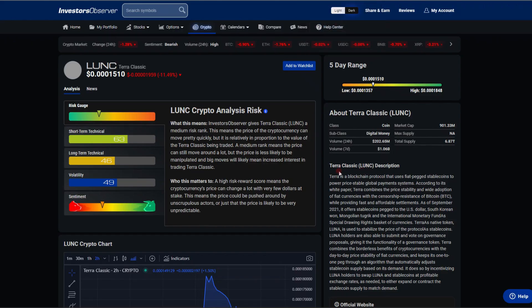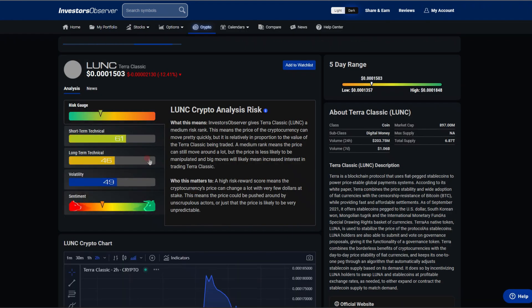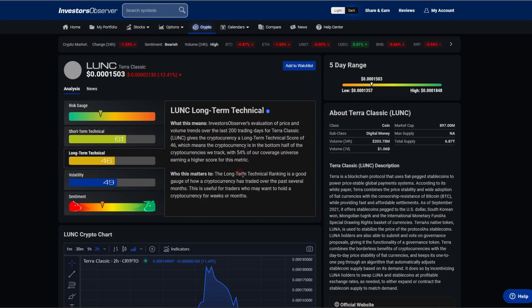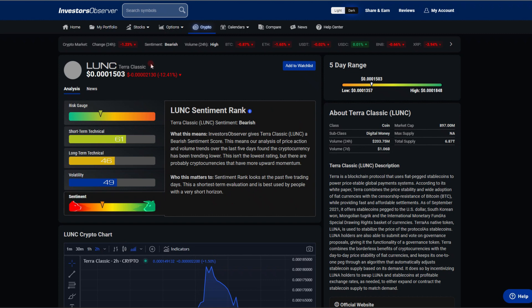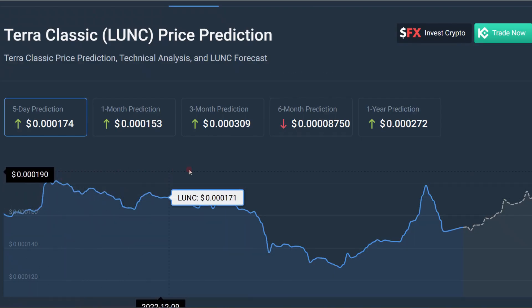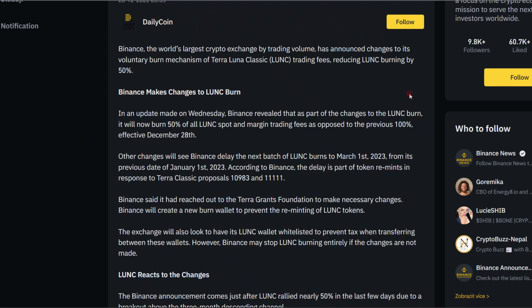Looking at Investor Observer, we have a 63 score — we're actually scoring in the top half of cryptocurrencies, looking moderately bullish and scoring higher than 61% of cryptocurrencies in the short term. In the long term we're in the bottom half, but not horrible. Slightly bearish risk gauge, looking neutral. Heading over to CoinCodex, we get some pretty nice price predictions — they are bullish in the next three months. Six months they're not expecting a whole lot, but three zeros with a three, I would definitely take that one.